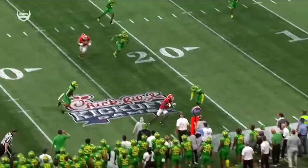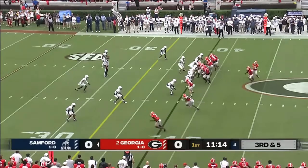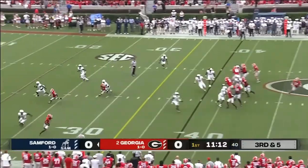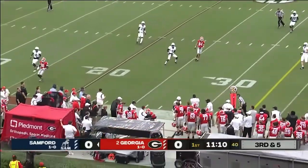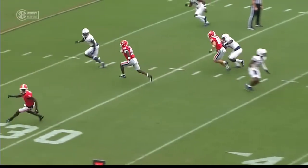Nice big blanky receiver runs a nice route on Florida's third and five. Bennett moving the pocket to the sideline, and that's a perfect ball to Marcus Rosamy-Jackson. What is it about these receivers?